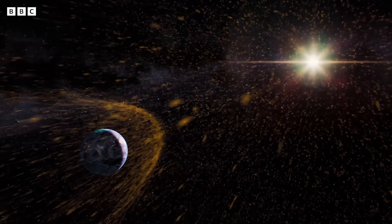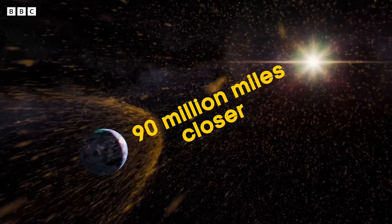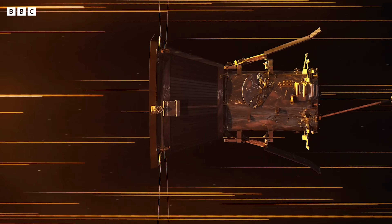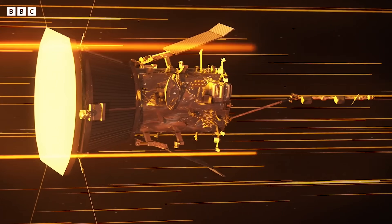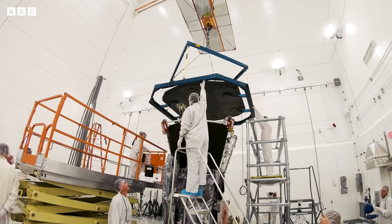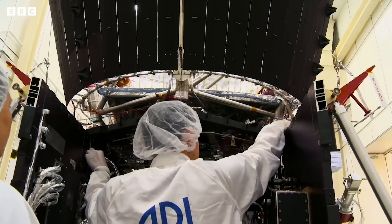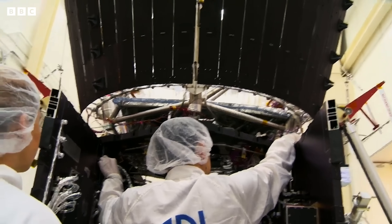Not only has the probe traveled nearly 90 million miles closer to the Sun than Earth, but it's had to withstand temperatures of over 1400 degrees Celsius. Keeping it cool is the job of thermal engineer Betsy Condon. The task of designing a heat shield for something that's going to the Sun is immense. Anytime you're trying to do something that has never been done before, while it is really exciting, it is also very stressful.